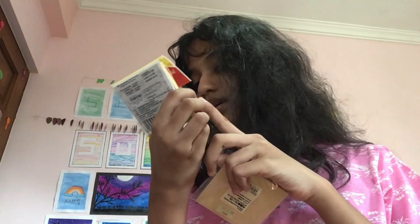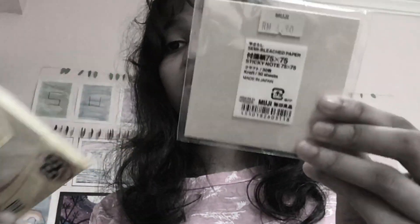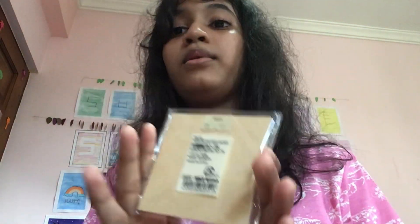The expensive sticky notes have 88 sheets and the normal ones have only 30 sheets. But this color is perfect for journaling and it's really hard to find in our country, so that's why I bought it.